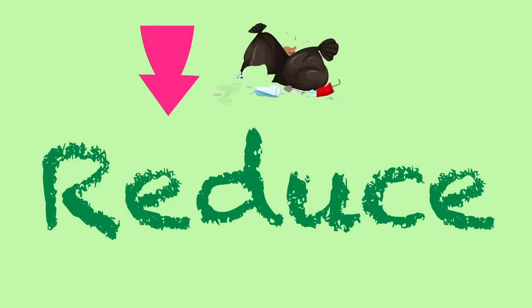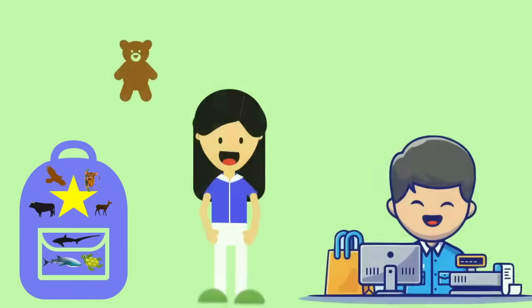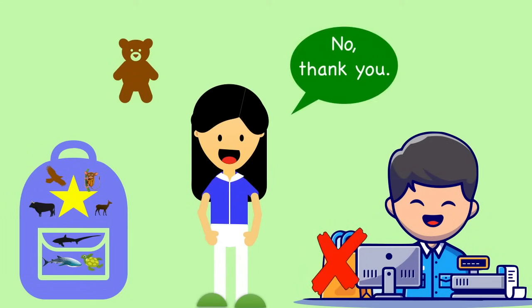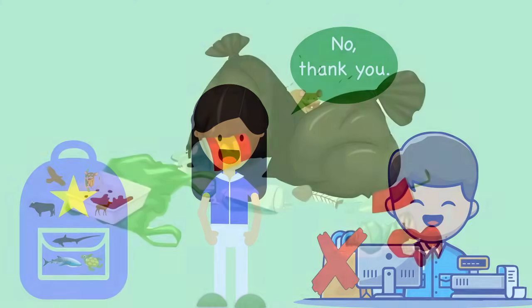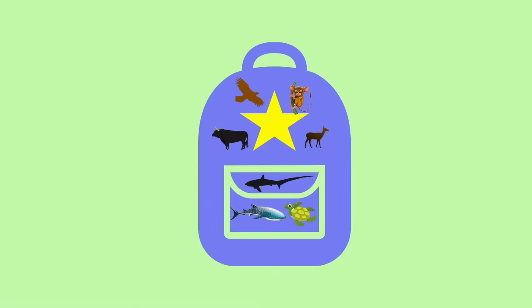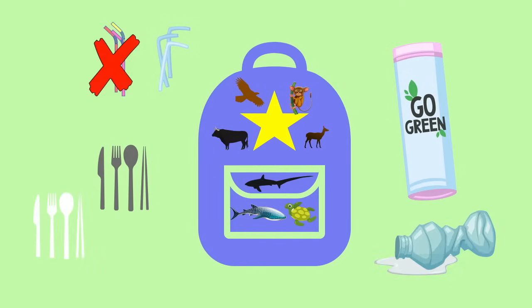Reduce. I can reduce my plastic and paper waste by bringing my super-duper backpack. Every time I buy something, I can refuse the plastic or paper bag to put my stuff in — I can just put it in my super-duper backpack. In my super-duper backpack, I can also bring my own reusable straw, water bottle, and utensils, so I don't need to use plastic ones.